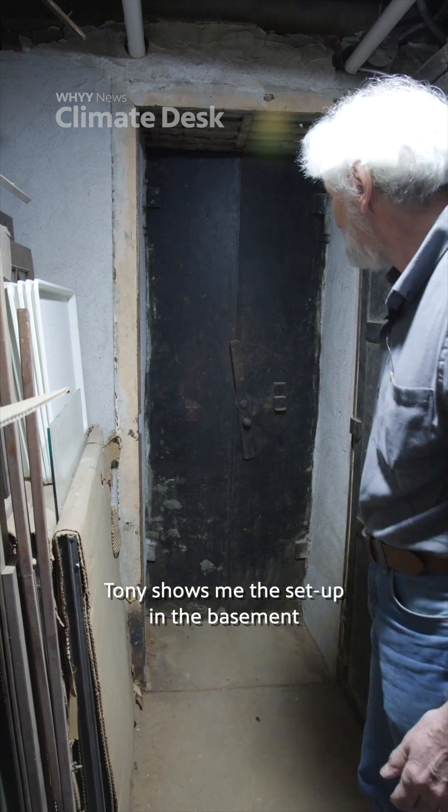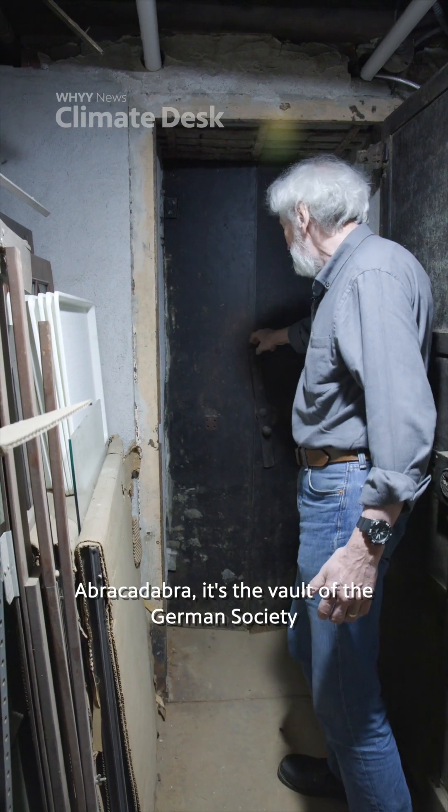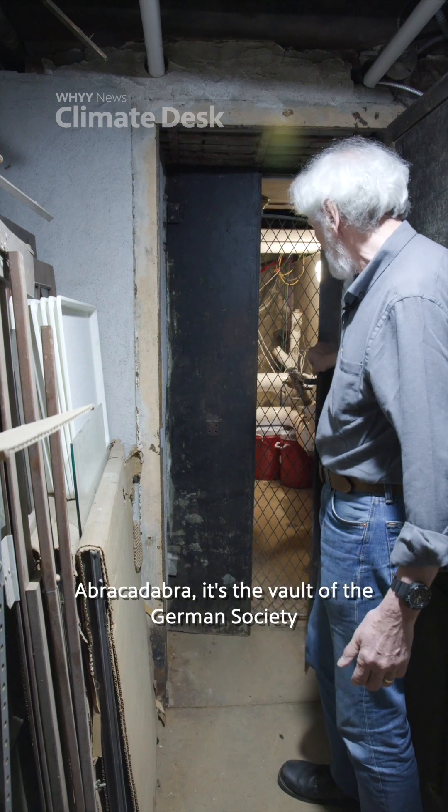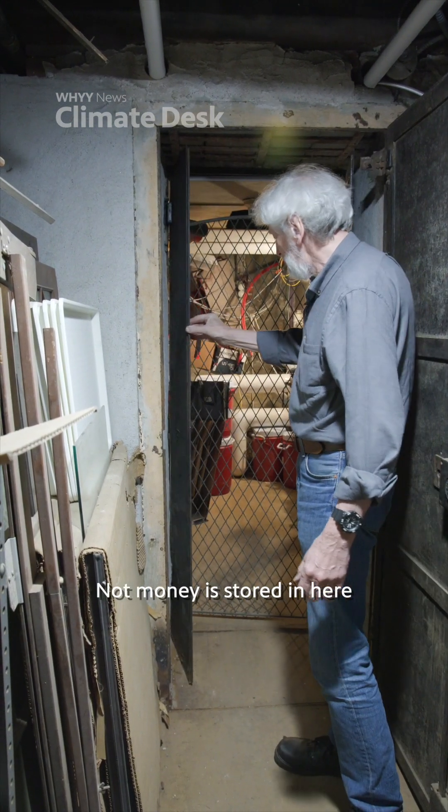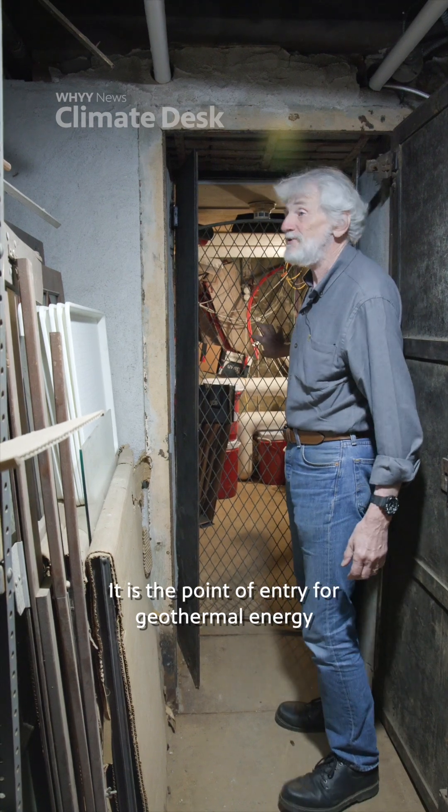Tony shows me the setup in the basement. Abracadabra — it's the vault of the German Society. Not money is stored in here; it is the point of entry for geothermal energy.